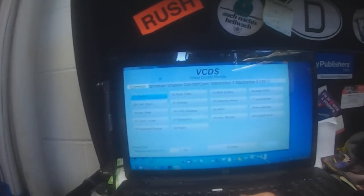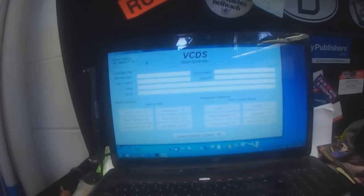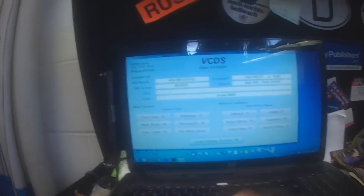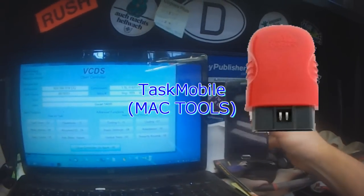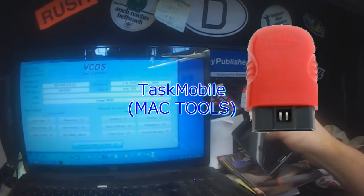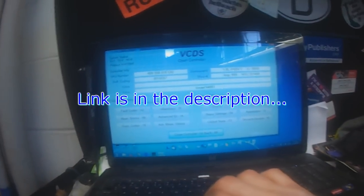I'm working on my mom's Passat on the weekend, first check engine light issue at hand here. I scanned it at her place with a mobile scan tool that I have, which works with an Android phone. It's actually a MAC Tools interface.